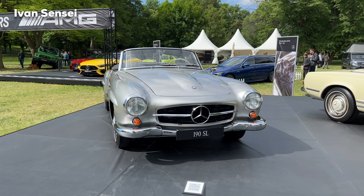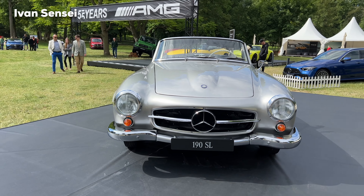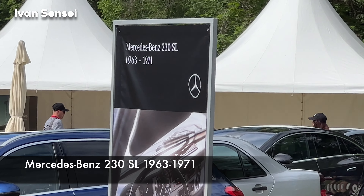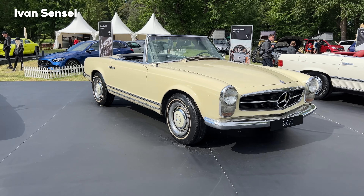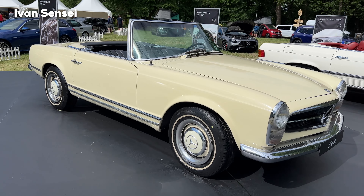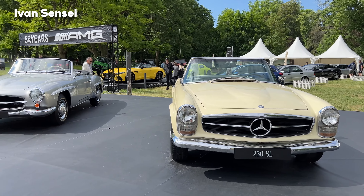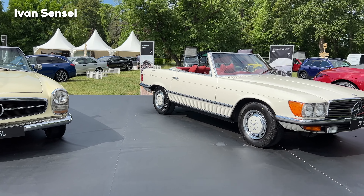The Mercedes-Benz 190 SL ran from 1955 up to 1963 — look how stunning it looks in silver, like the Silver Arrows. This year is also the 55th anniversary of AMG. Next is the Mercedes-Benz 230 SL from 1963 up to 1971. You can see the wheels which have a monoblock style, similar to what we see on newer models. Back then it was very popular to have wheels fully covered so you couldn't see the brakes.